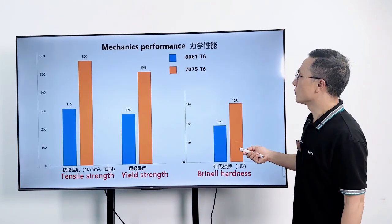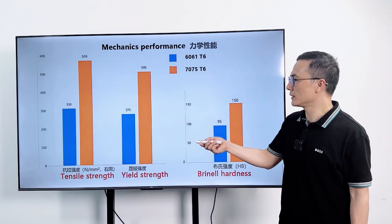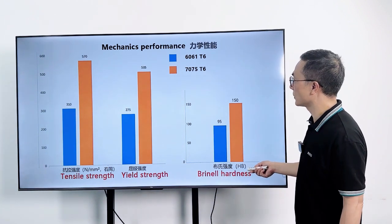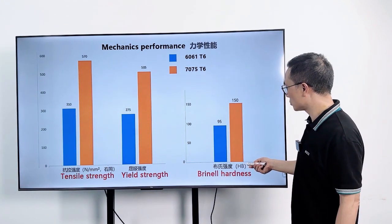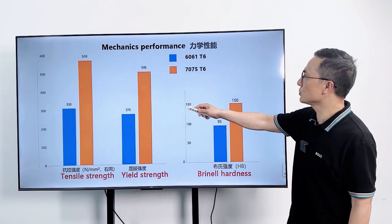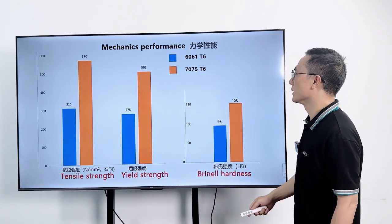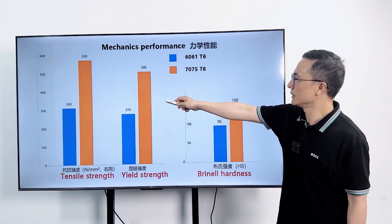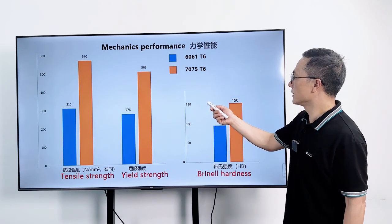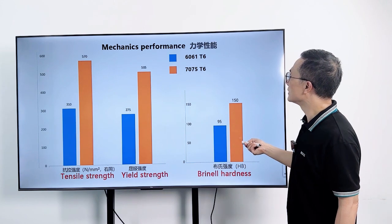2. Strength and Hardness. 6061 Aluminum offers good strength and exhibits medium to high mechanical properties. It has a tensile strength of around 45,000 PSI and a Brinell hardness of about 95. 7075 Aluminum is known for its exceptional strength and high mechanical properties, with a tensile strength of approximately 83,000 PSI and a Brinell hardness ranging from 150 to 170.